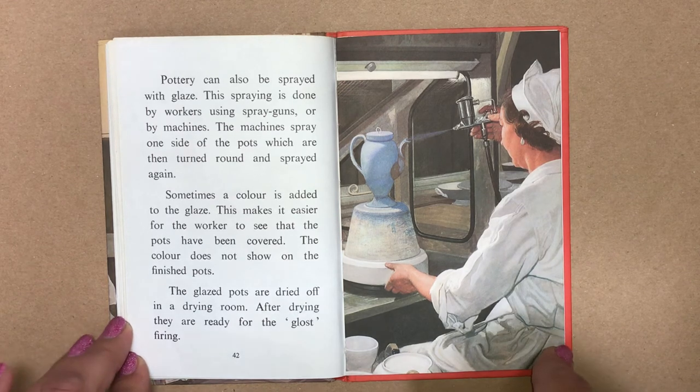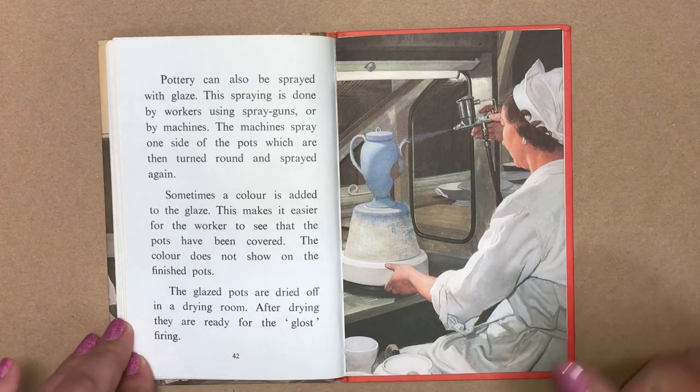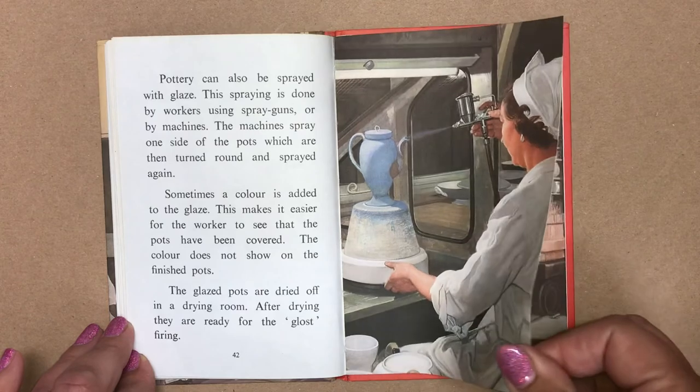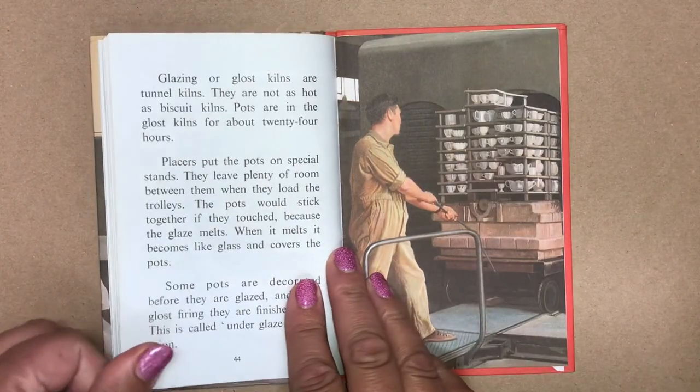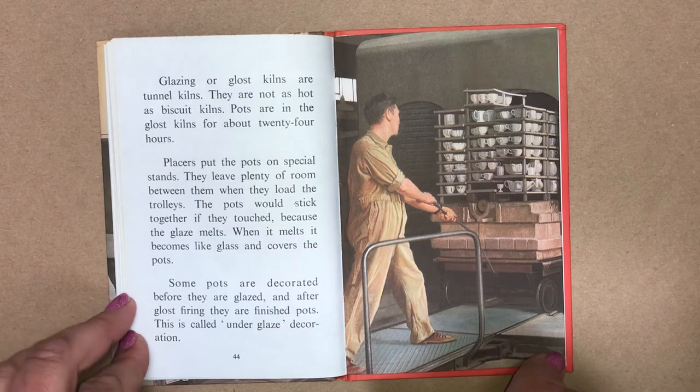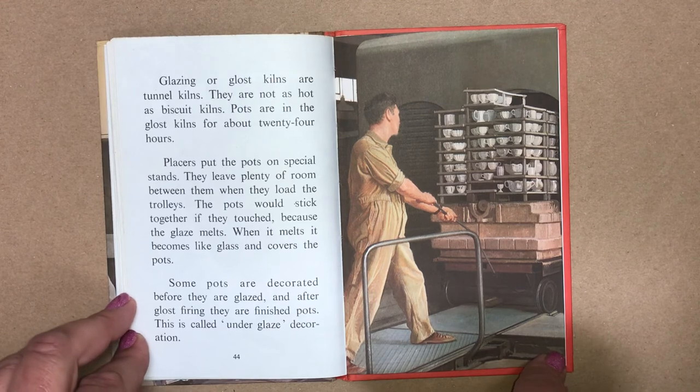The glazed pots are dried off in the drying room. After drying, they are ready for the gloss firing. Glazing or gloss kilns are tunnel kilns. They are not as hot as biscuit kilns. Pots are in the gloss kilns for about 24 hours.